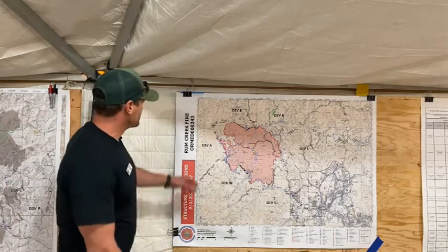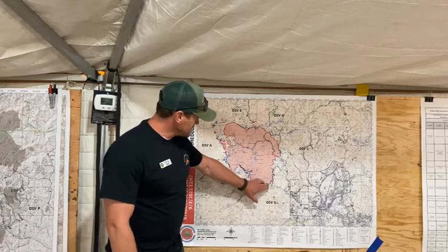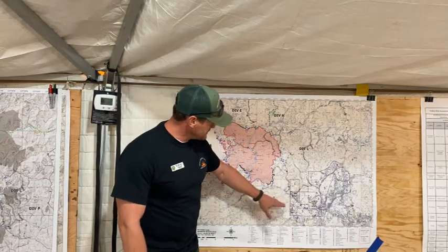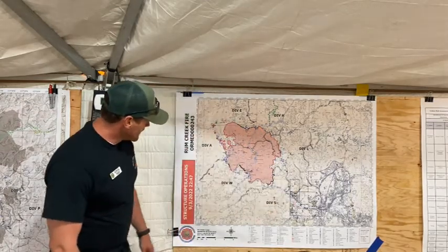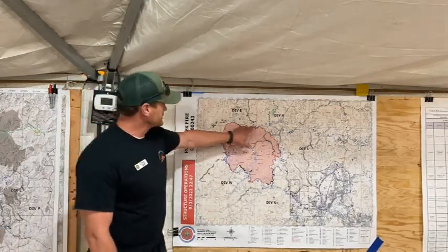Looking at our map, this is the Rogue River running through the middle of our fire. It heads out this way — Gleese Road — and heads out to the east towards Merlin. Bear Creek Road runs to the southwest. Graves Creek is here to the north.